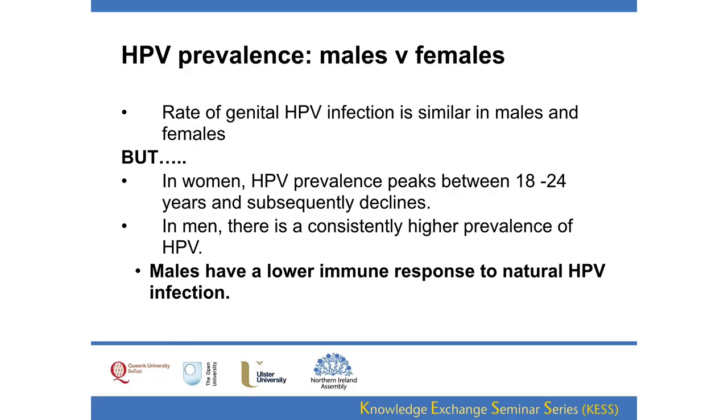There's an important gender difference in HPV prevalence relevant to vaccination. The rate of infection is largely similar between men and women, but the natural immune response varies. In women, HPV prevalence peaks around age 18 to 24 and then subsequently declines — women have a good natural immune response and are protected against reinfection. We don't see this in males. Males have a consistently high prevalence of HPV; they don't have as good an immune response to natural HPV infection as females do, which is why vaccination is important.